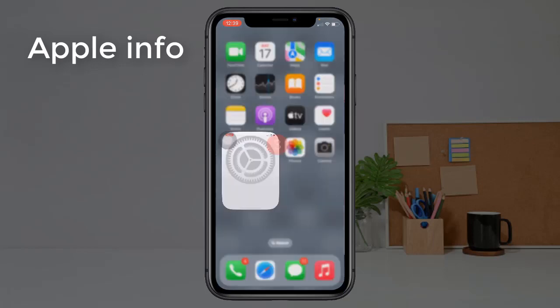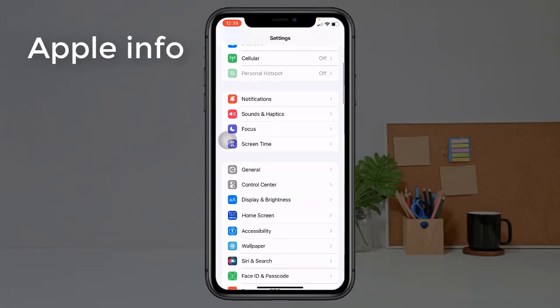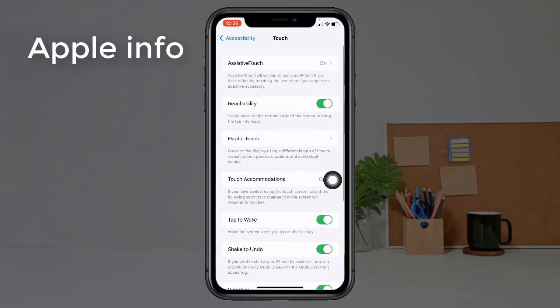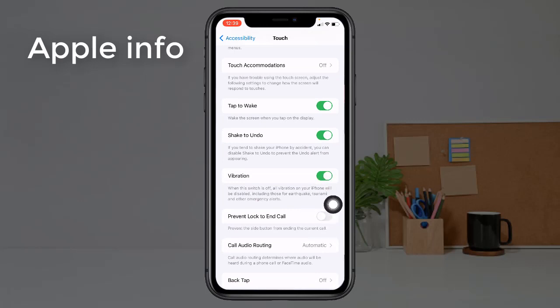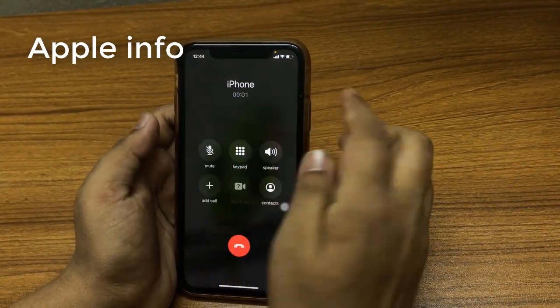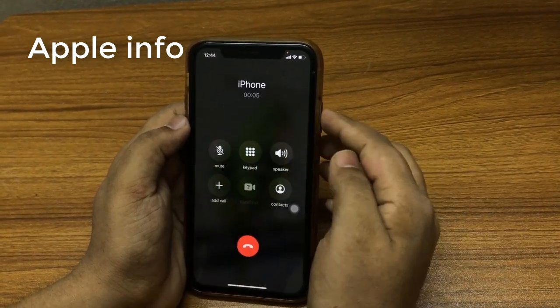First, we need to go to the Settings app, scroll down and find Accessibility, tap on Accessibility, tap on Touch, scroll down and toggle on Prevent Lock to End Call. After making these settings, even if we press the power button after receiving a call, our call will not be disconnected.